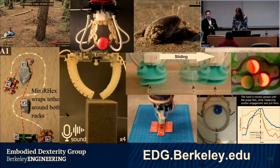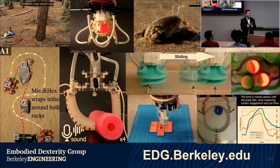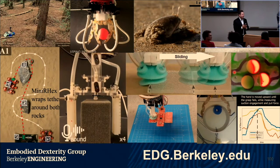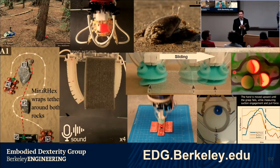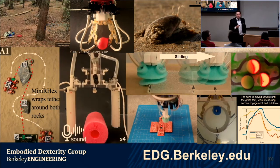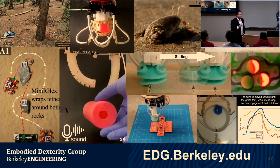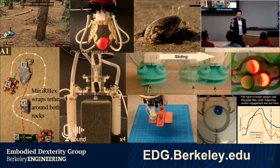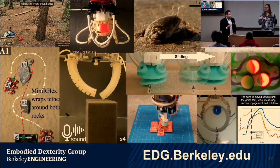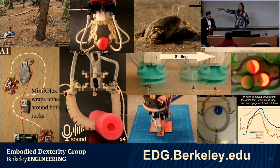We're opening the floor for questions from the live audience and from Zoom. First question: will this PowerPoint be posted? The PowerPoint itself probably won't be posted, but the talk is recorded. If you're interested in specific citations, they're all on the website: edg.berkeley.edu.